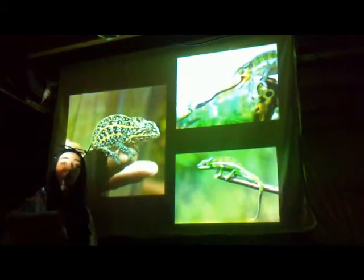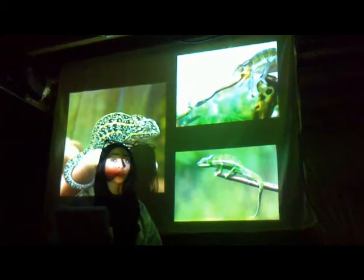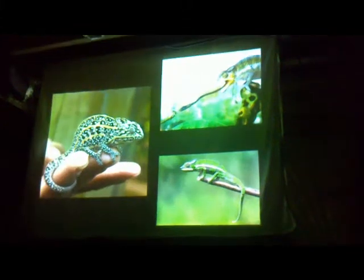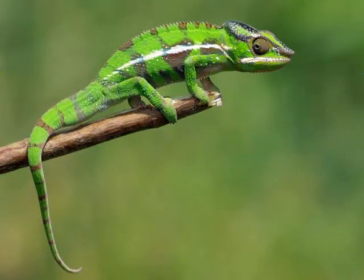They can live all around the world — in Europe, Asia, mostly India, all of Africa, especially Madagascar. Chameleons live in trees and are insectivores. They have a compressed body and a large head. They're scaly like most reptiles and have sticky tongues to catch their insects.